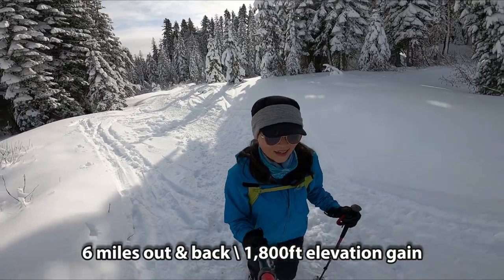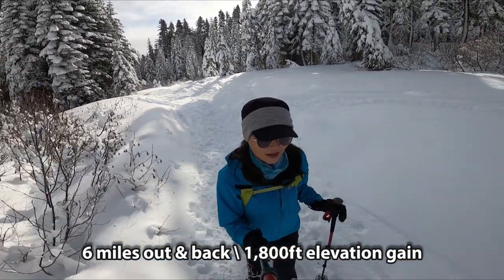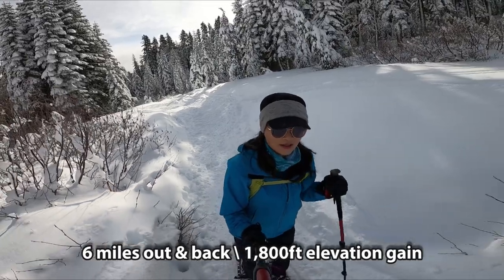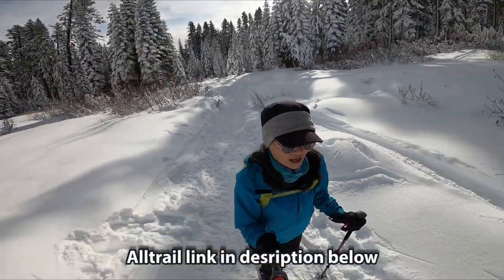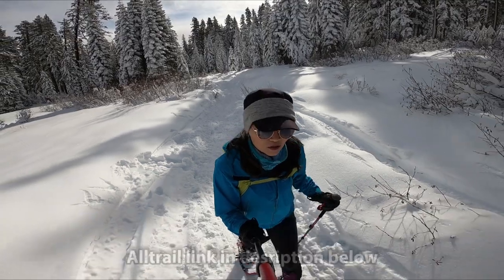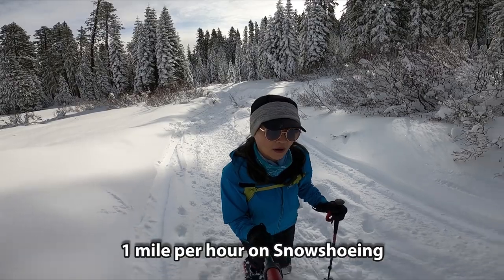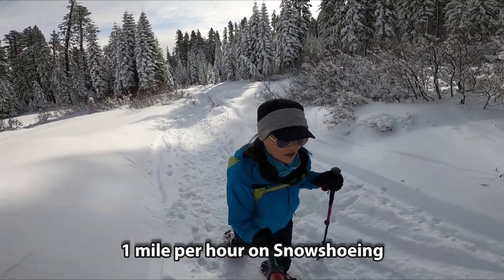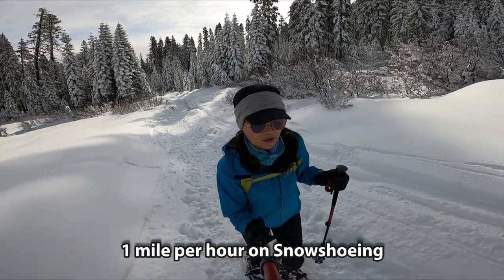The summit of Castle Peak is 6 miles out with 1,800 feet of elevation gain. How I calculate the time and miles on the snowshoe is 1 mile per hour. So it's 6 miles — about 6 hours — so we can get back down before sunset.